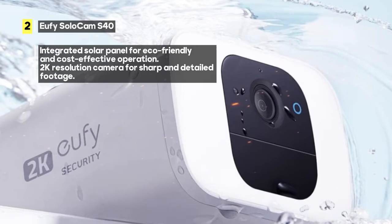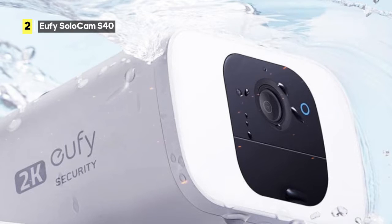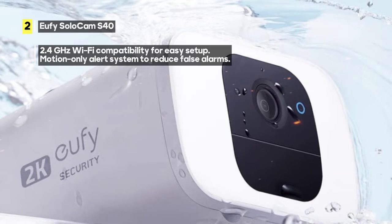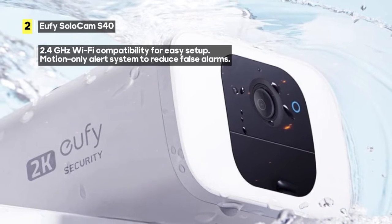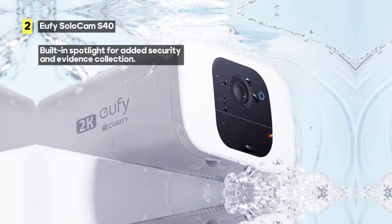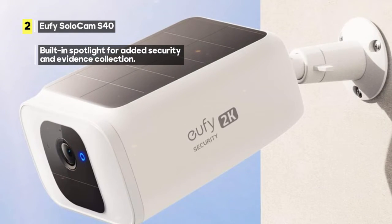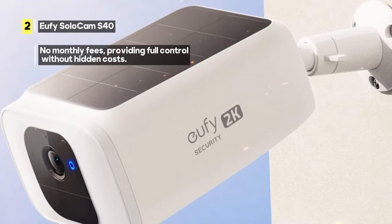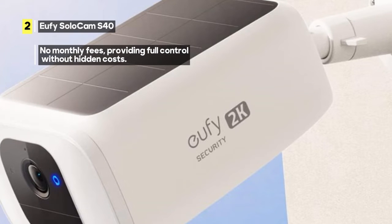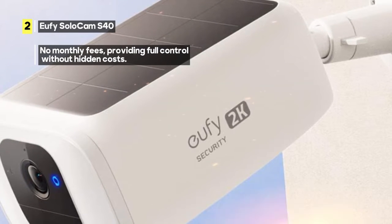One standout feature is the motion-only alert system — you'll only receive notifications when there's activity, eliminating false alarms and ensuring you stay informed when it matters most. The SoloCam S40 is also a spotlight camera: it illuminates the area when motion is detected, serving as both a deterrent and a clear source of evidence. Unfortunately, the SoloCam S40 doesn't support Apple HomeKit, which may be a letdown for Apple ecosystem users. However, the camera's other features more than compensate for this limitation.